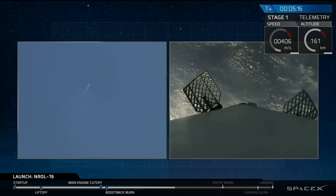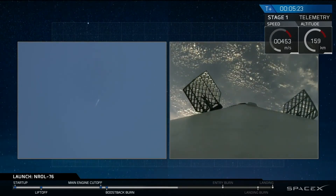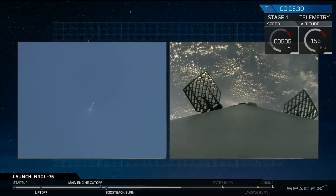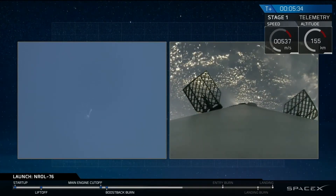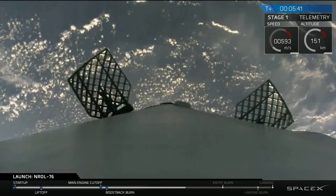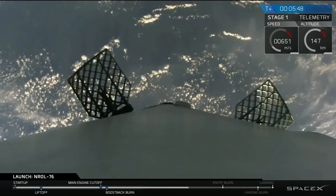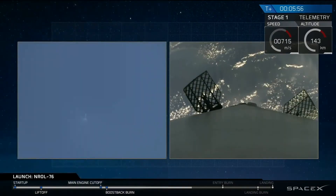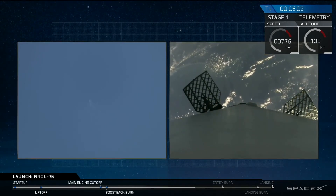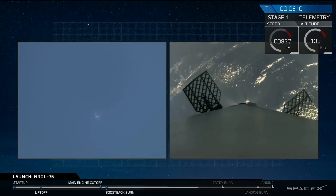The first stage has passed its apogee. It was over 130 kilometers above the surface of the Earth. Those white puffs you're seeing are those nitrogen thrusters on board, which we use for controlling the vehicle in a guided descent back to landing zone one. Entry burn should be coming up in about a minute from now. You'll see three engines ignite at the base of the rocket. We use that to slow down all of the vertical velocity as the rocket is now falling back to Earth's surface and accelerating.